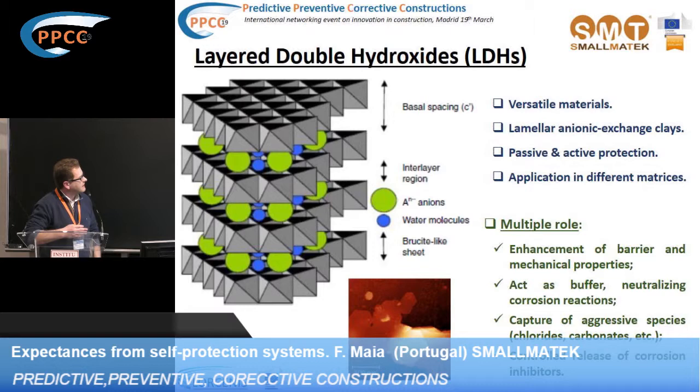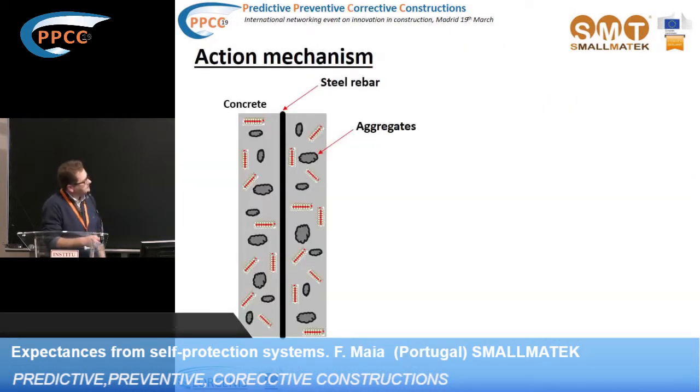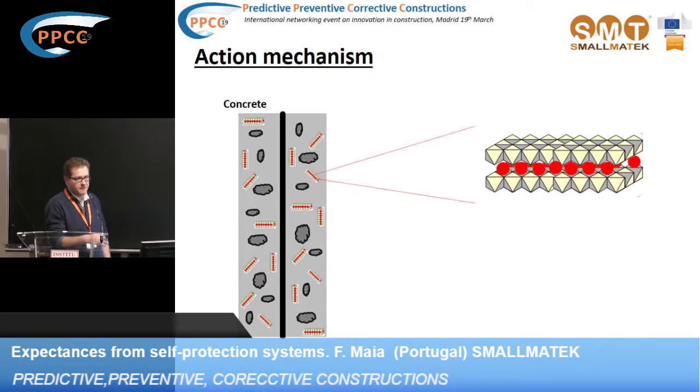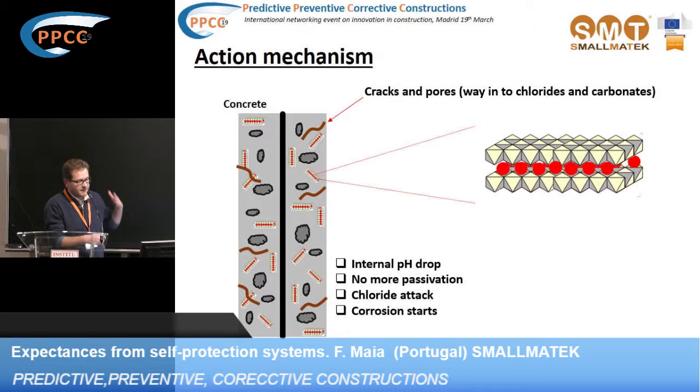Here we have a very simple scheme of concrete with steel rebar, some aggregates, cement, sand, and many other things, where we also introduce our LDH clays loaded with the corrosion inhibitor. Of course, if the concrete is perfect, if no cracks appear, no pores appear, there may seem to be no need for this kind of additive. But in reality, we know that with time, for sure, cracks will appear and pores will appear, and these will be the preferential pathways for ingress of chlorides or carbonates.